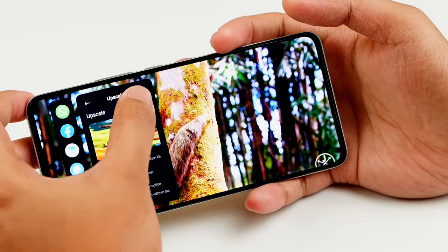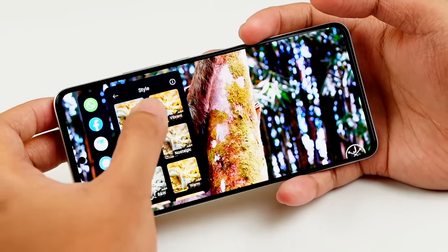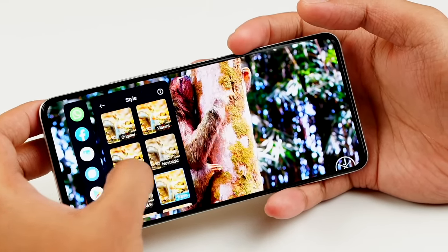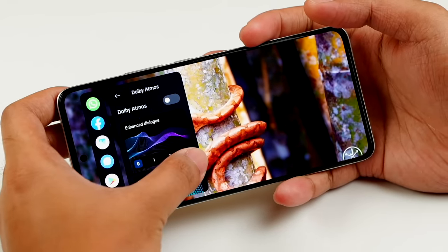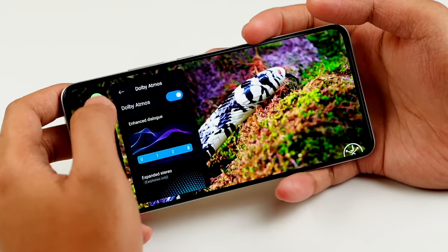In the video panel, you can swipe left to access additional tools, including the ability to upscale a 720p video to 2K. There's Dolby Atmos, picture enhancement options, screenshot and video recording shortcuts, and quick access to Facebook, WhatsApp, your games, and pretty much every app.